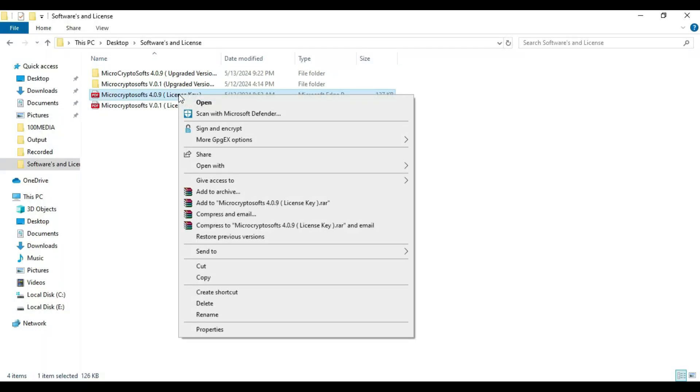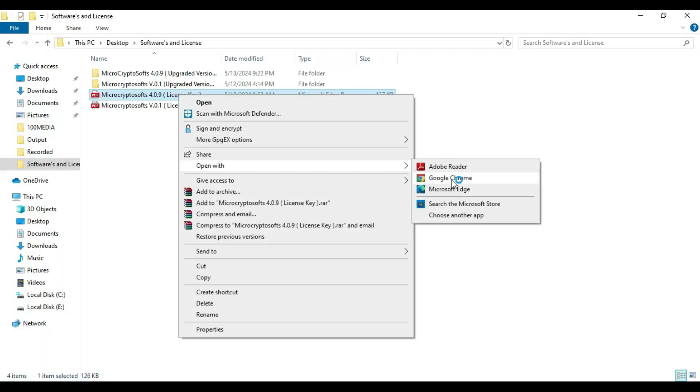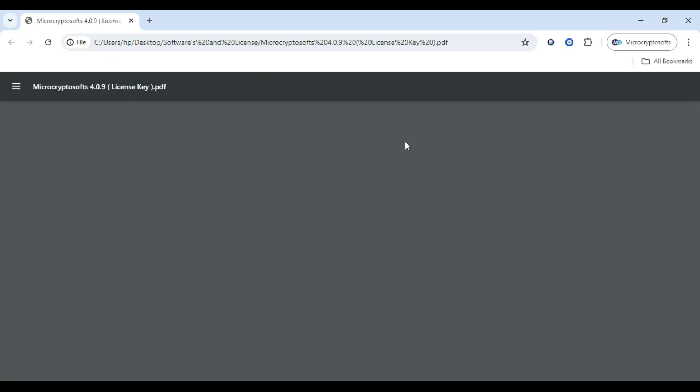Step 1: After you purchase the software, you'll get an email with your login details. Just log in and you're good to go.